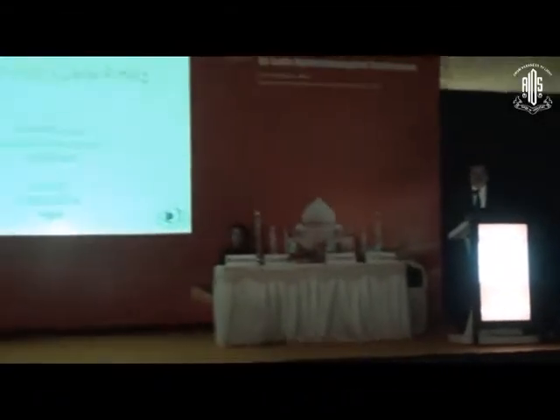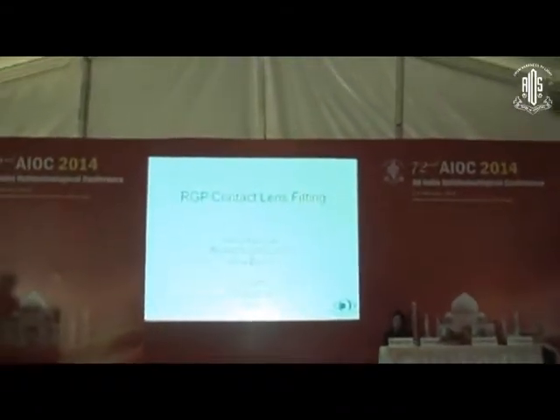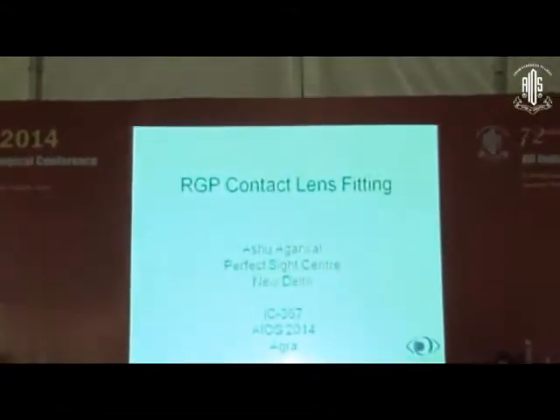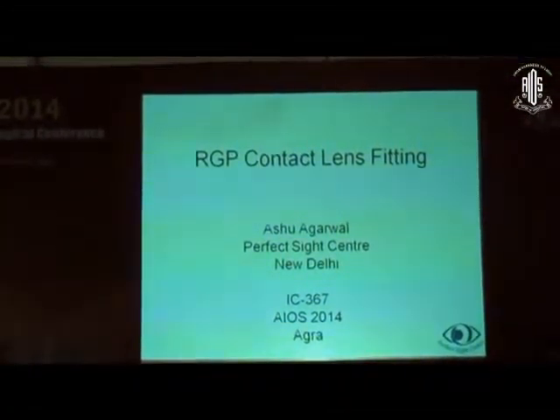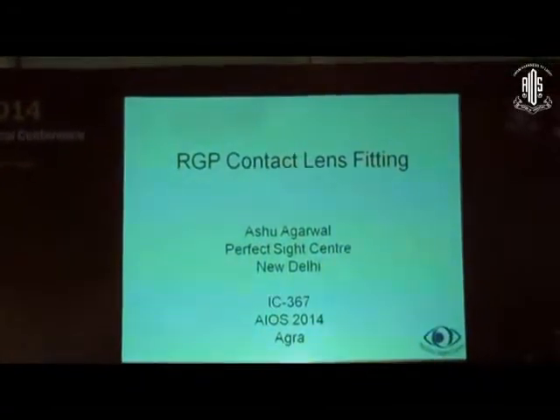I'll be talking on RGP contact lens fitting. As Rajesh very rightly said, soft contact lenses are probably the easiest to fit and RGP is a little technically demanding to learn how to fit. Even for the patient, they have to have an adaptation period of at least two weeks.